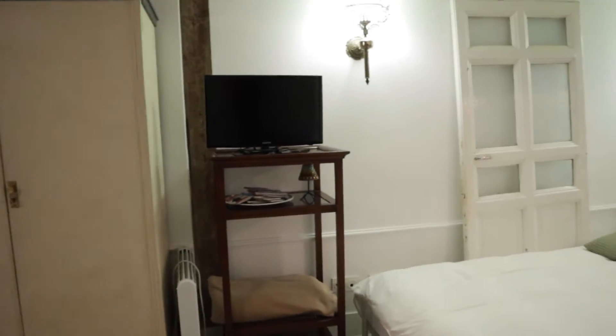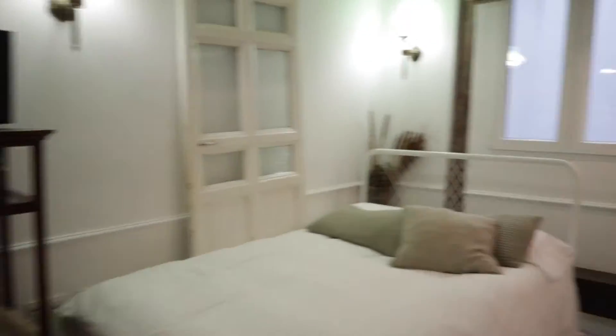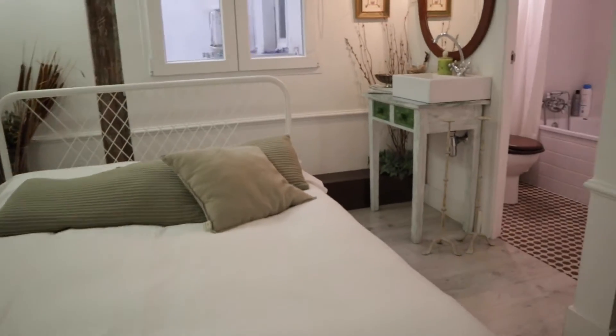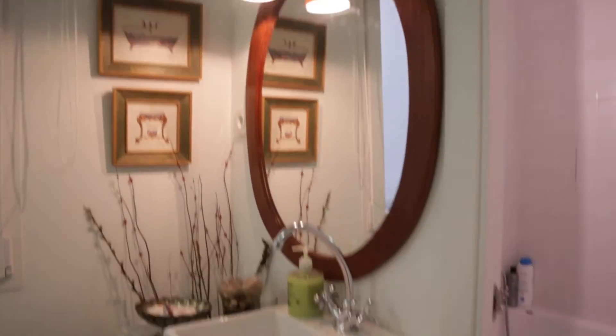This wardrobe and TV. Here we found the sleeping area with a double bed. As you can see, with a really good space, totally equipped and refurbished. Here in the sleeping area we also found the entrance to the bathroom, and the bathroom is totally equipped.